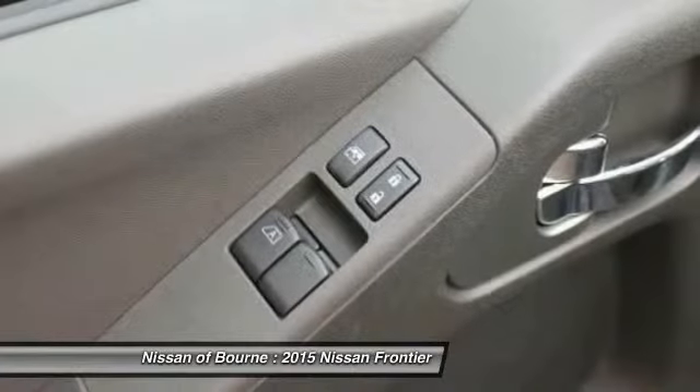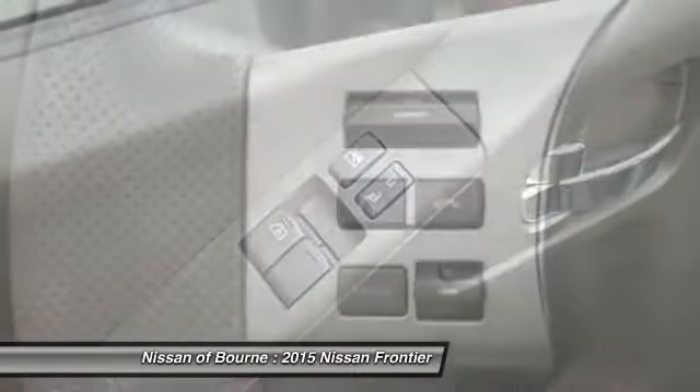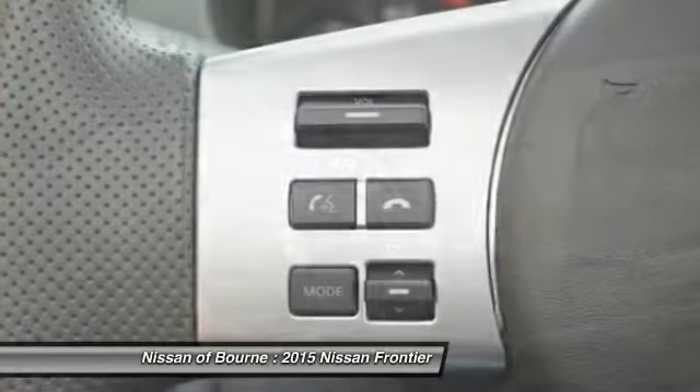Here are some of this vehicle's great options: four-wheel drive, traction control, anti-lock braking system, and a four-piece floor mat set.